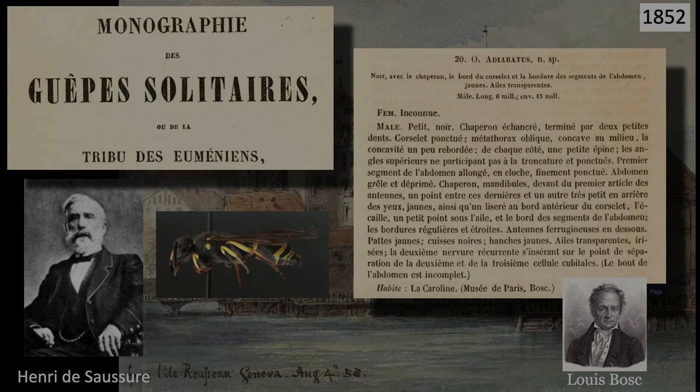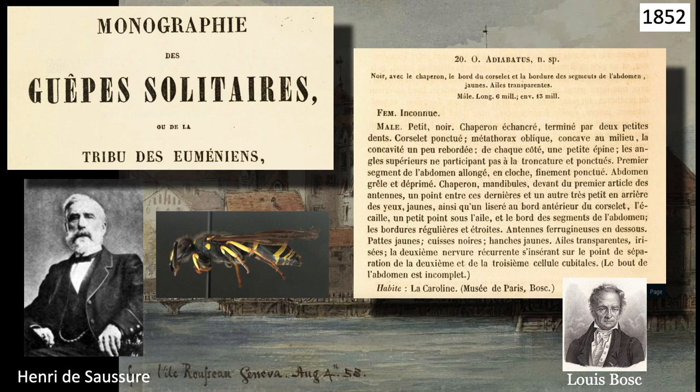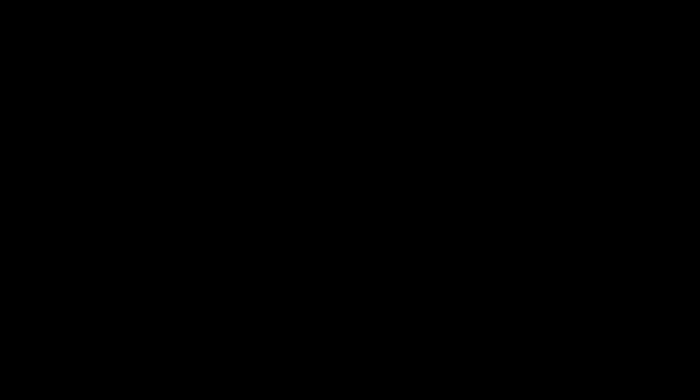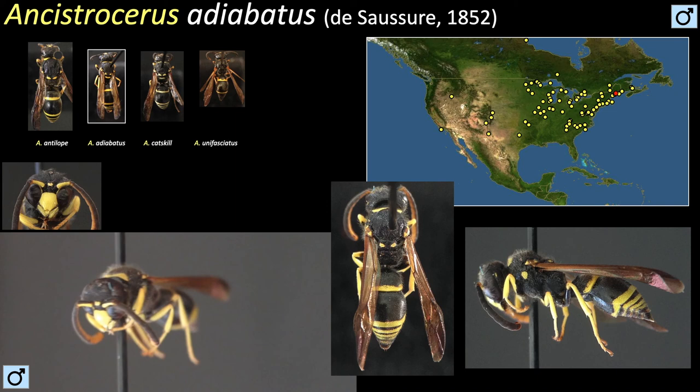In the same work, Saussure described another American Ancistraceris from a single male specimen. It had been collected in the Carolina region of the continent, and Saussure named it Adiobatus. Ancistraceris adiobatus is similar to the others, but more slender. Females also sport a yellow metanotal band that creates a smiley face on their thorax, which is usually the first clue to their identity. Males are again similar to the females, but lack the smile — only two sinister eyes peek at you, not the cheerful smile of the female.